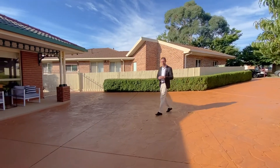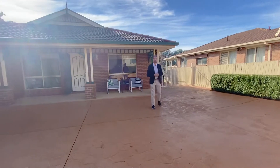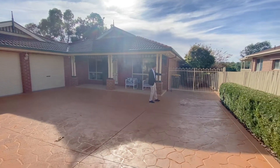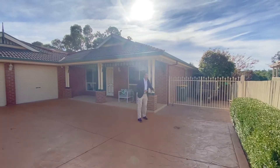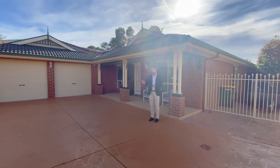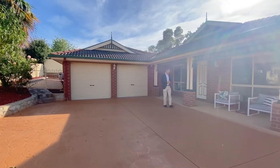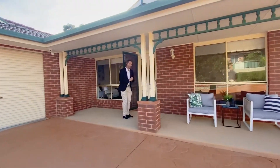We're set well off the road with this long driveway, and we want to show you just how much space there is for additional vehicles. Down the side here is a paved area where you've got space behind those gates for a boat, caravan, or trailer, and of course our double garage gives you remote control entry and internal access to the home.